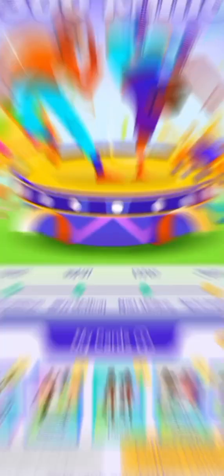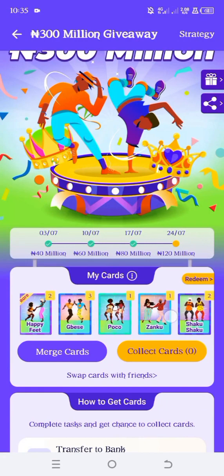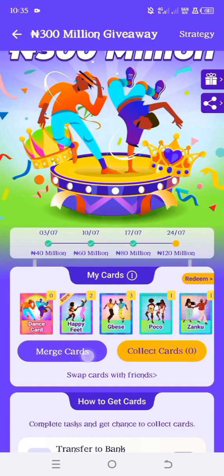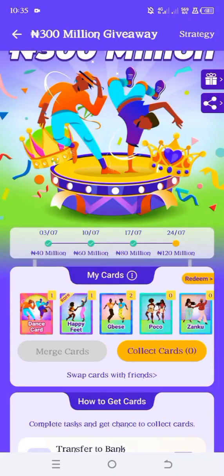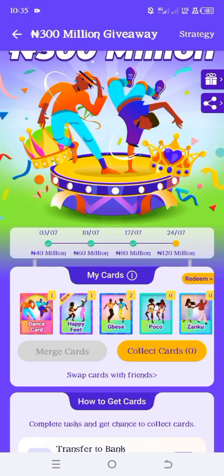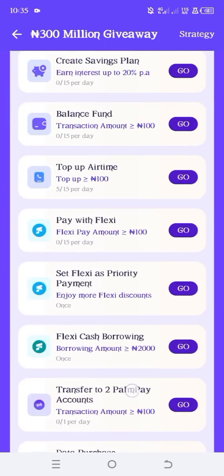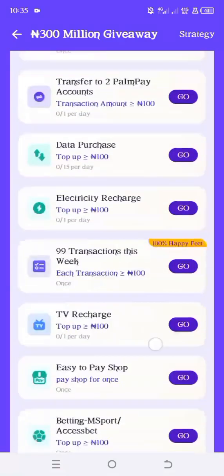Once you get it, I have all the cards now. You just have to tap on match cards. If you tap on it, they are going to deduct one of each of your cards and give you one dance card. The dance card is what you need to actually get paid. No one knows the exact amount, but let's say it is 500 for one dance card — if you get about 100, that is 50,000 for you.